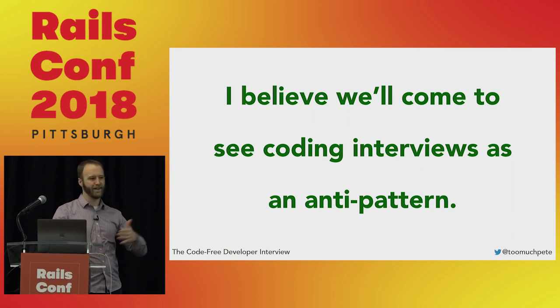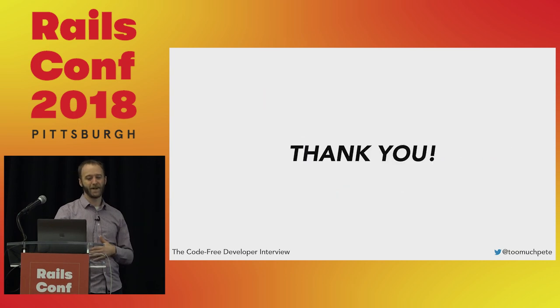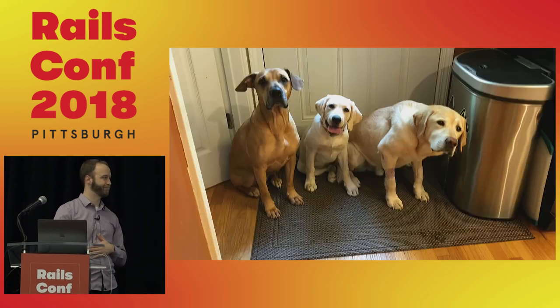I really appreciate your patience and your attention, and thank you for coming. I'll be up here to answer questions. Thank you so much.